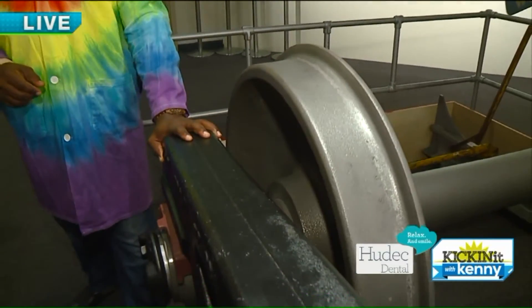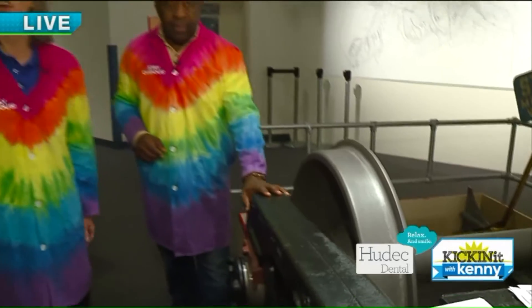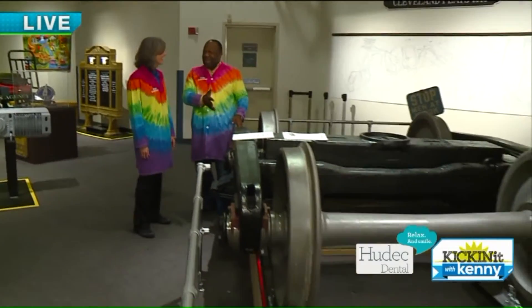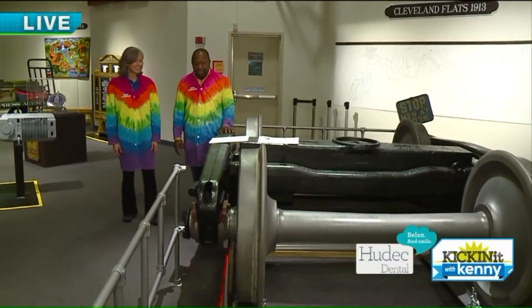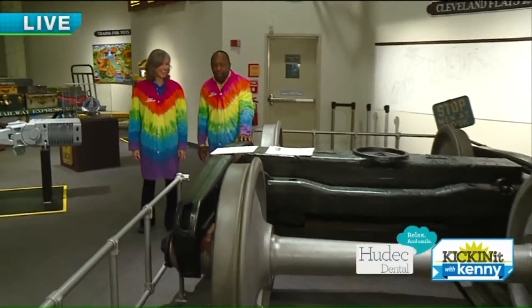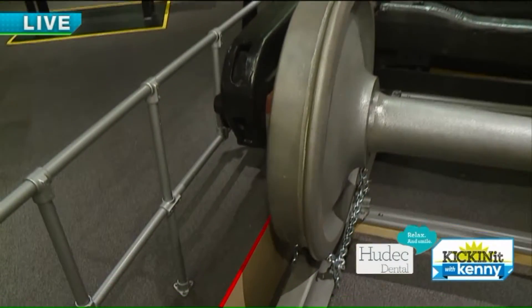We learn about that here in our trains exhibit, which is going on right now. If you come down to Turkey Tech today between 10 and 5, you can check all these cool train things out as well. That is so cool. That is amazing because this is 8,000 pounds and I'm barely putting any effort in — you can see I'm not even leaning into it or putting my body into it.